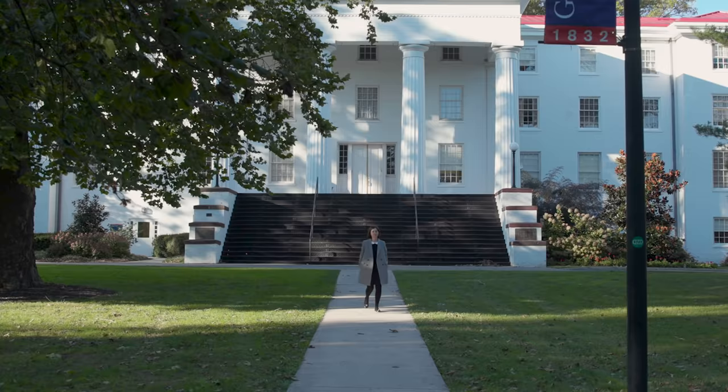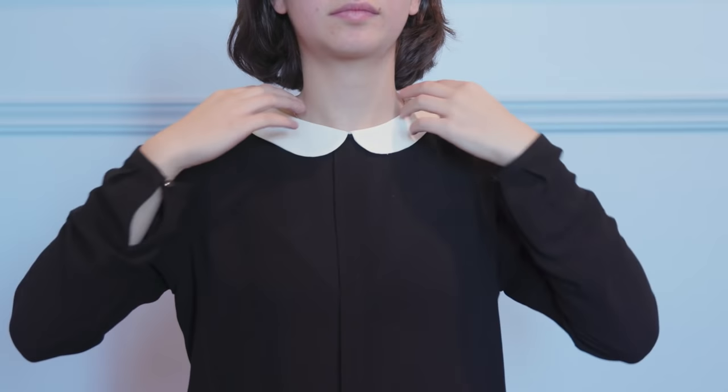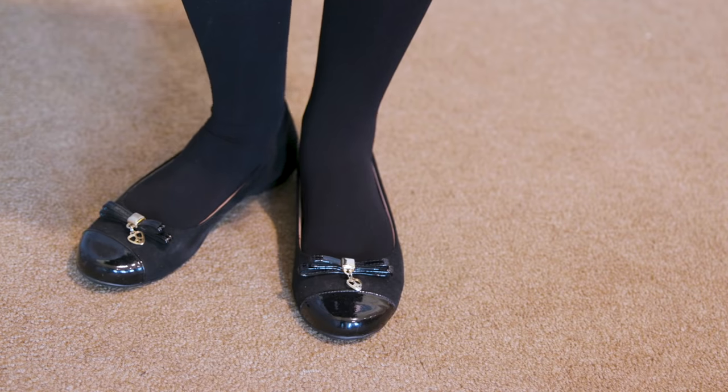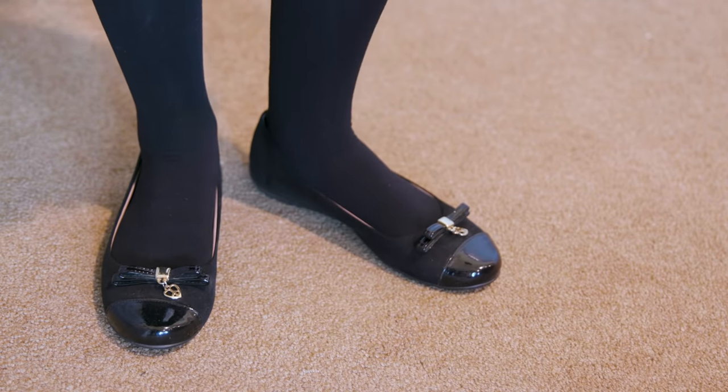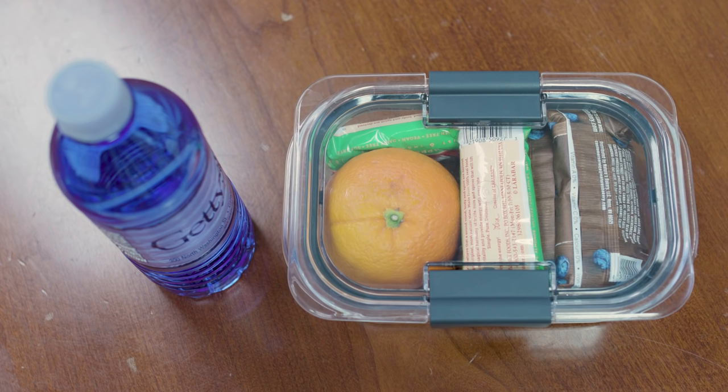On audition day, be sure to arrive on campus with plenty of time to find your way around and warm up. Dress in a manner that is professional yet practical — for instance, wear comfortable shoes that you've performed in before. Bring a water bottle and some healthy snacks; you want to feel well rested and powered up.